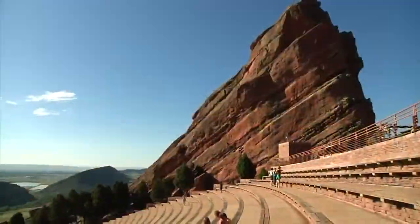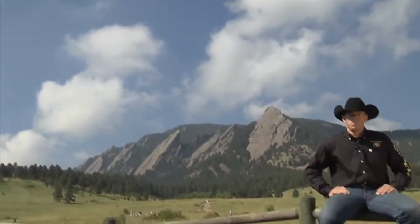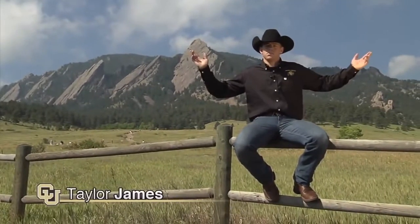It's less than 30 miles from Denver and provides ready access to all the Rocky Mountains have to offer. Boulder, Colorado — this is where the Buffaloes roam.